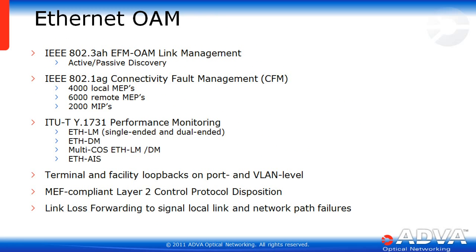Considering where an edge gateway sits in the network, OAM is crucial. The EGX supports Ethernet first-mile OAM link management with active and passive discovery, connectivity fault management (CFM), as well as Y.1731 performance monitoring. There are also terminal and facility loopbacks at the port and VLAN level, as well as MEF-compliant layer 2 control protocol disposition and link loss forwarding to signal local link and network path failures.